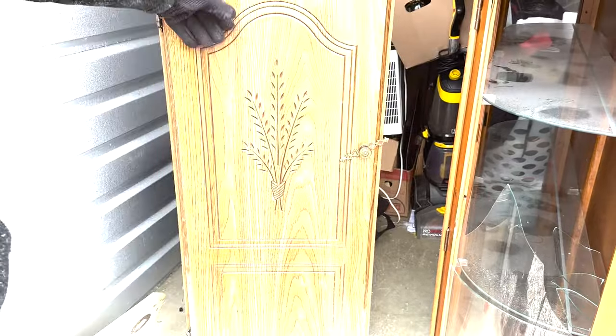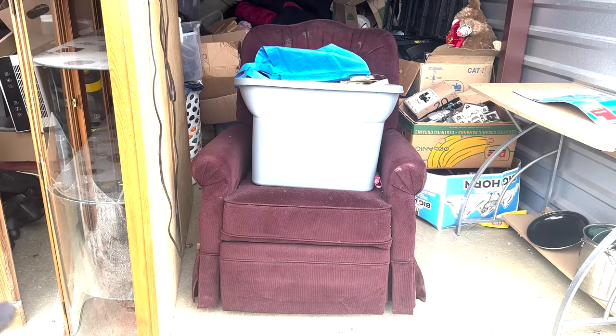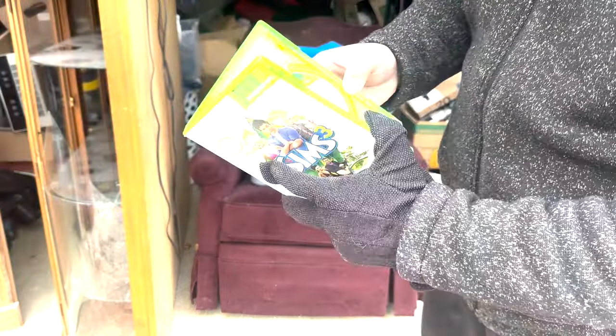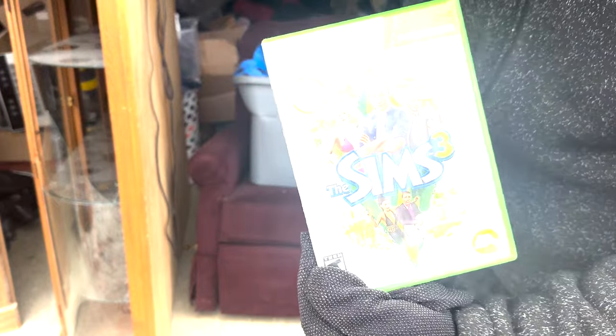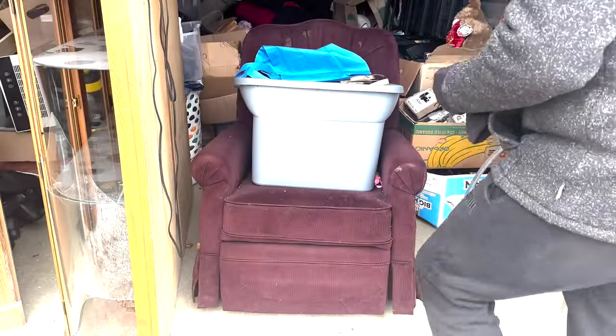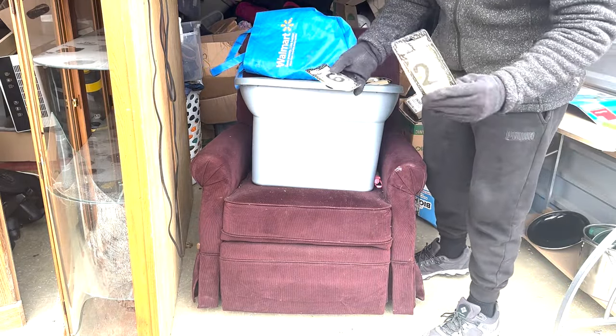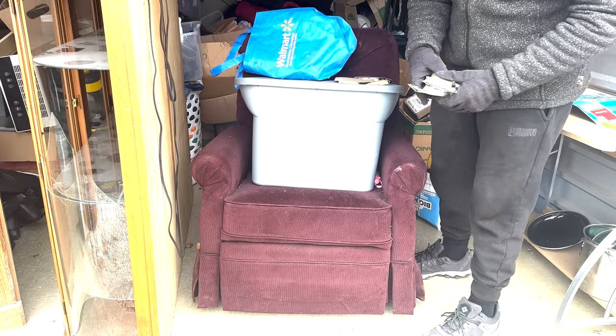Let me dig out that shelf - I just found our first video game! Our first video game is Xbox 360 Sims, so I'm already finding video games - this is awesome, we might find some more. It was right here. We got some old candles. This is the magic of picking - you really don't know what you're going to find. I found some money too - six cents. We're already making our time back!